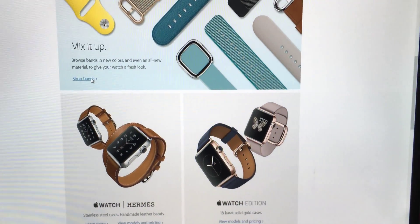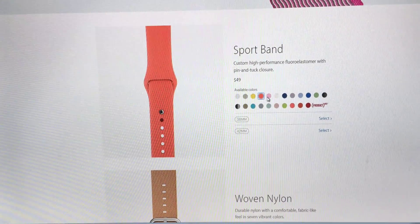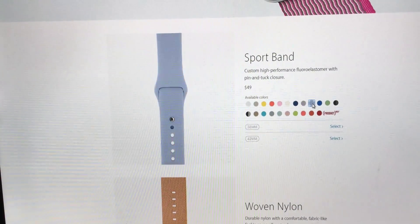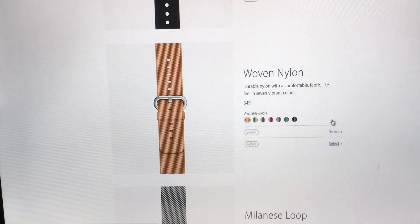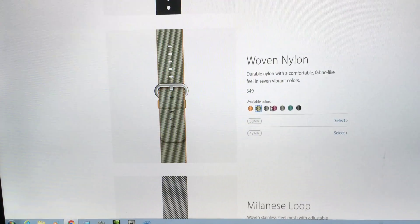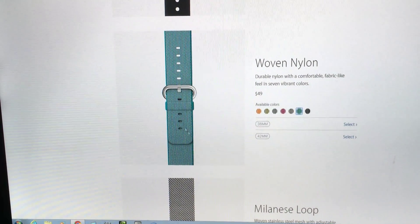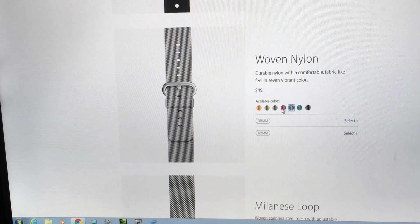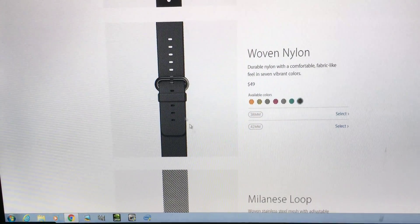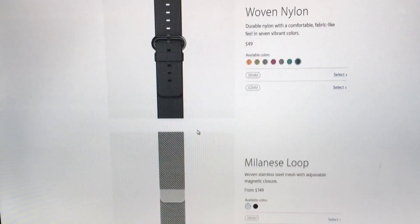Looking at the new Sport bands, they released a bunch of new colors: yellow, apricot, light pink, white, midnight blue, lilac, and so on. The newest bands of all are the woven nylon, which come in a reddish-orange, mint, purple-blue, black, turquoise, grayish-white, and pink — priced at $49 each. I'll be getting a black nylon band to review for the channel, so let me know in the comments if you have any thoughts on that.